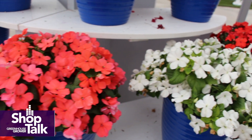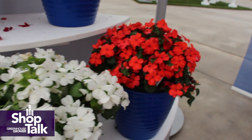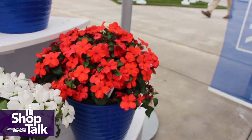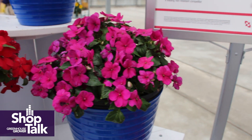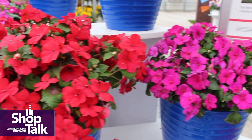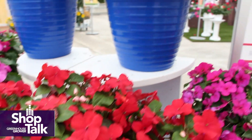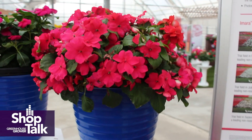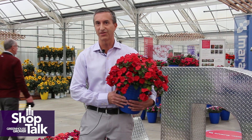We're especially excited to mention that Amara comes in nine vibrant colors this season. We're offering a full range of all the core colors, including red, white, orange, purple, pink, and rose — some of the key sellers in Impatiens. It's also available in two bi-colors, an orange star and a red star, so novelty colors as well.